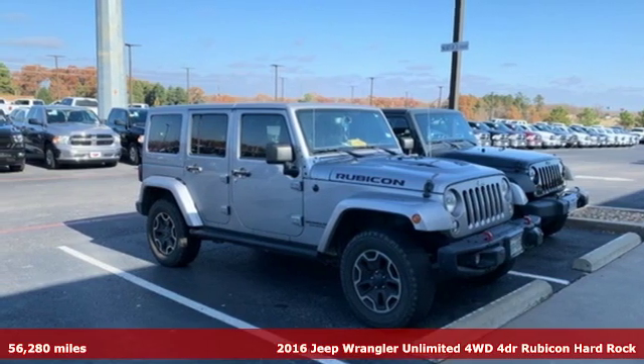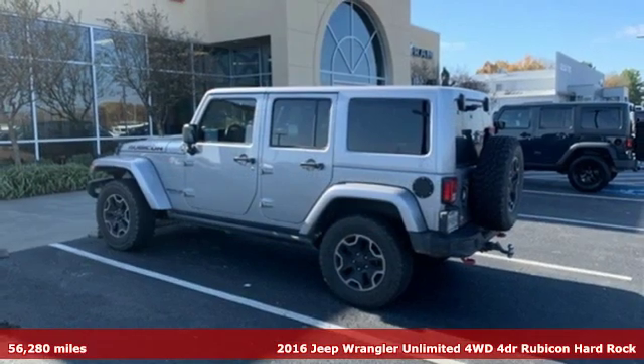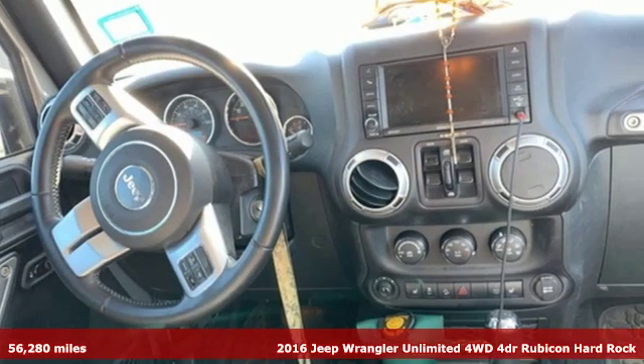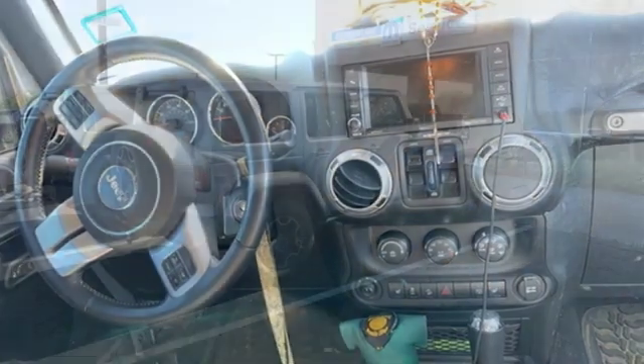It's a 2016 Jeep Wrangler Unlimited. With four doors and legendary off-road capability, the world opens up to endless possibilities. It comes with all the amenities you need.